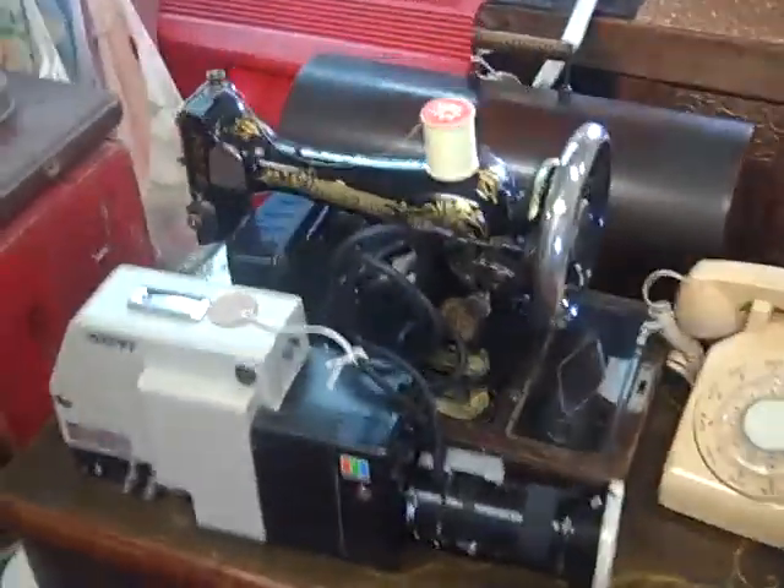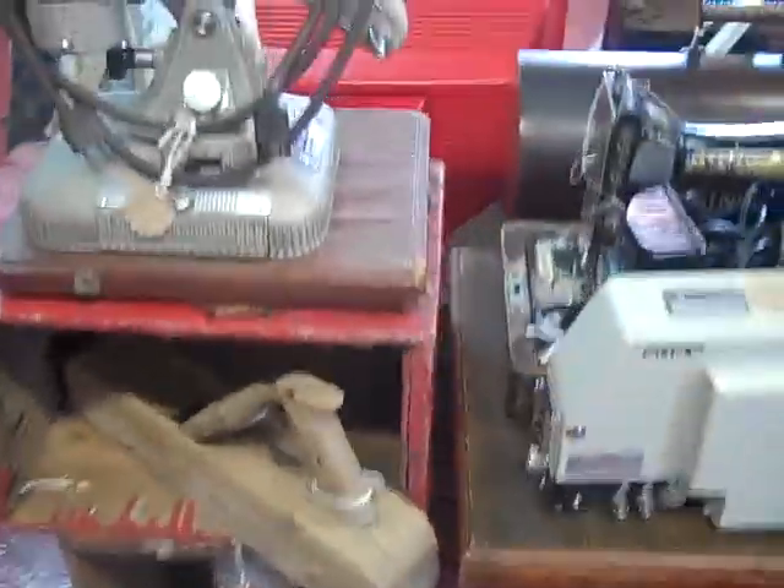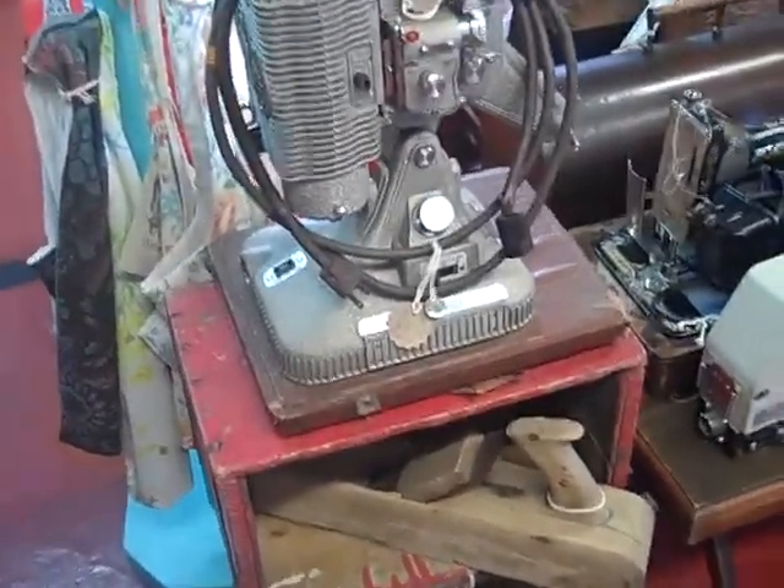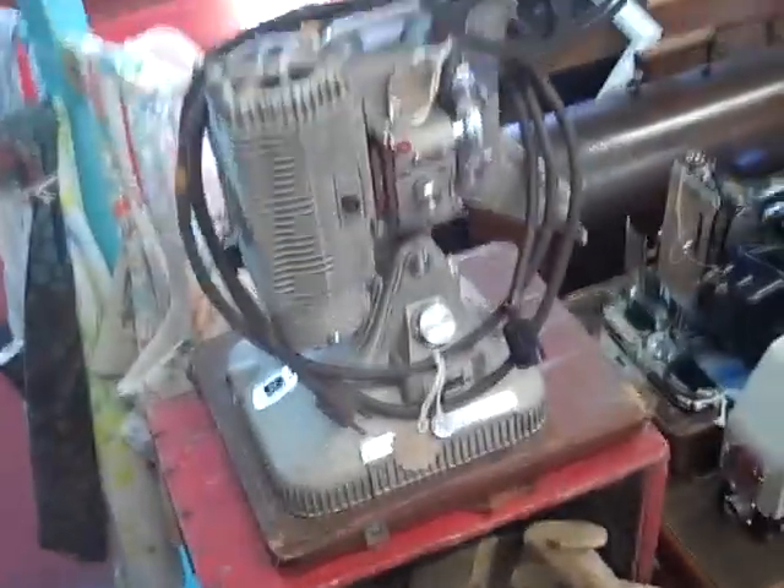They've got a vintage sewing machine — 100 years old — dial phones, broadcast cameras, old 8mm projectors. Everything down here in the center aisle is awesome and very collectible.